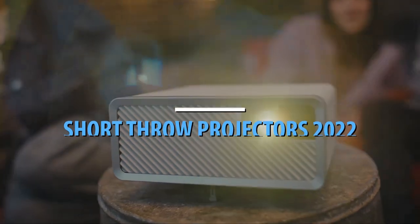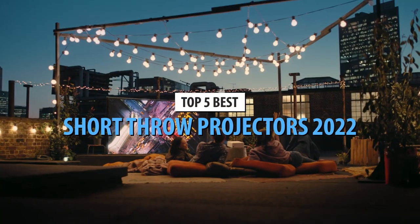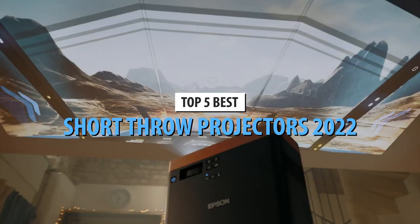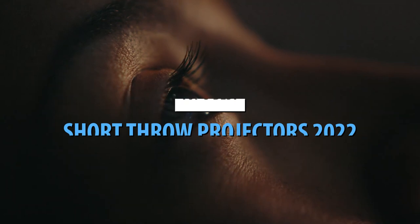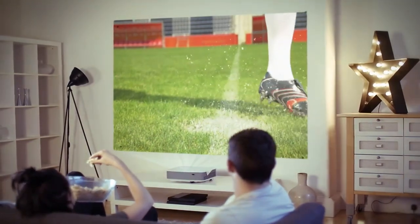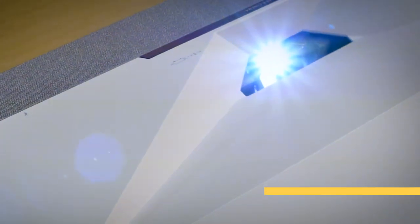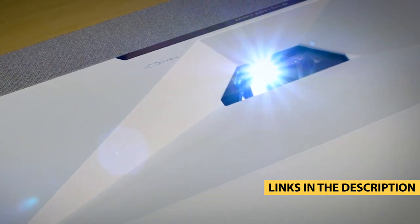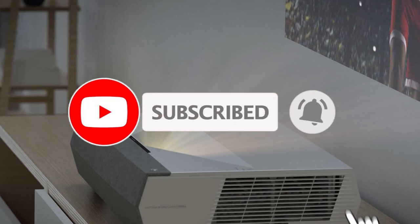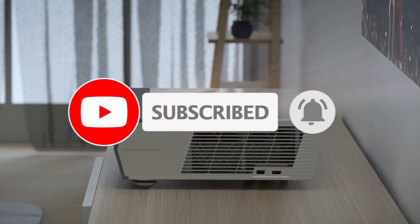What's up, guys? Today's video is on the top 5 best short throw projectors in 2022. Through extensive research and testing, I've put together a list of options that'll meet the needs of different types of buyers. So, whether it's price, performance, or its particular use, we've got you covered. For more information on the products, I've included links in the description box down below, which are updated for the best prices. Like the video, comment, and don't forget to subscribe. Now, let's get started.